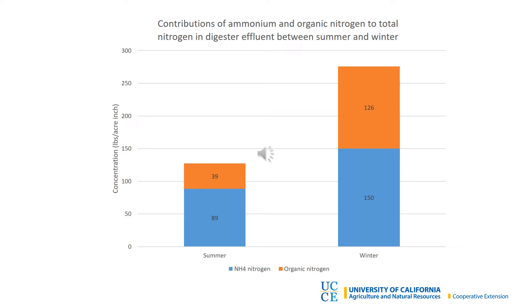Everything, including the total nitrogen, was higher in the winter. But what's interesting is that the proportion of organic nitrogen to ammonium nitrogen is also higher in the winter than in the summer. This means that the nitrogen in the effluent in the wintertime will take longer to become plant available, which will also need to be taken into consideration when applying to crop fields.